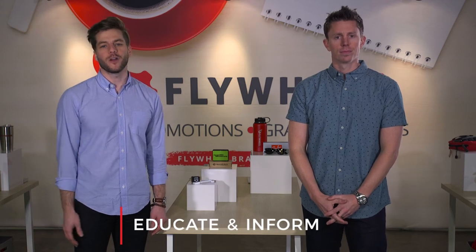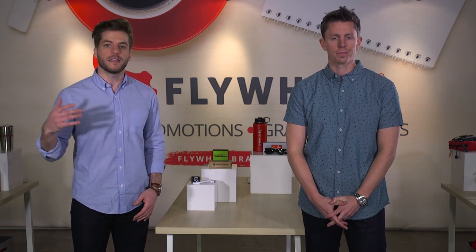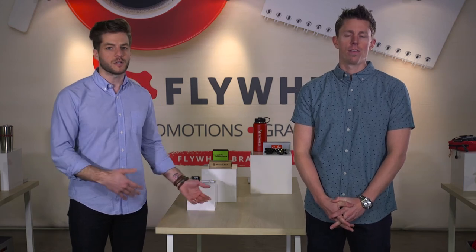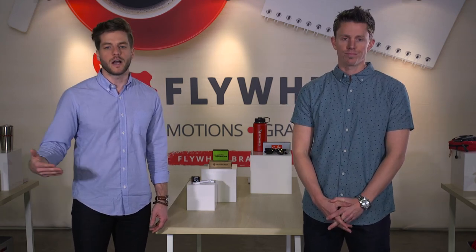Another thing to think about is why you're there — and that's to educate and inform. You want to make sure that you're being honest and truthful about your products, and that while you're engaging with prospects or clients you're ready to expand upon any selling points or features of your product or services. You're really there to spread awareness and hopefully bring more clients in the door. Be prepared: have some collateral that can help you, have a little cheat sheet behind a display or on the table that gives you solid details and facts to help sell your product or service.